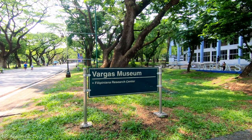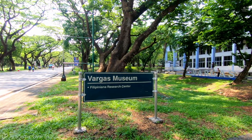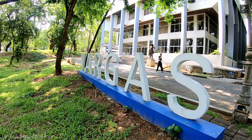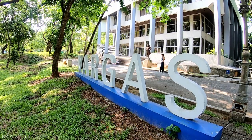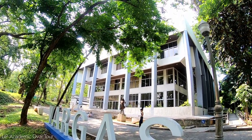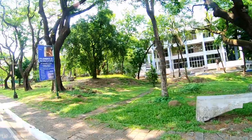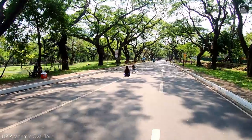The Vargas Museum and Filipina Research Center houses a collection of stamps, coins, and paintings donated by Jorge Vargas to the UP Diliman College of Arts and Letters. Among the paintings in the permanent collection are from artists like Fernando Amorsolo, Juan Luna, Felix Resurrección Hidalgo, and Victorio Edades. Visit their Facebook page for their current exhibits — I'll post the link in the description.